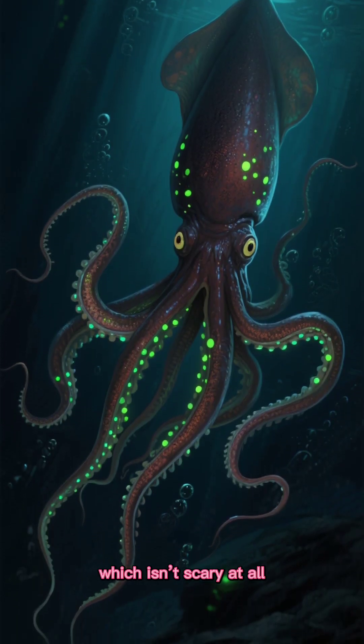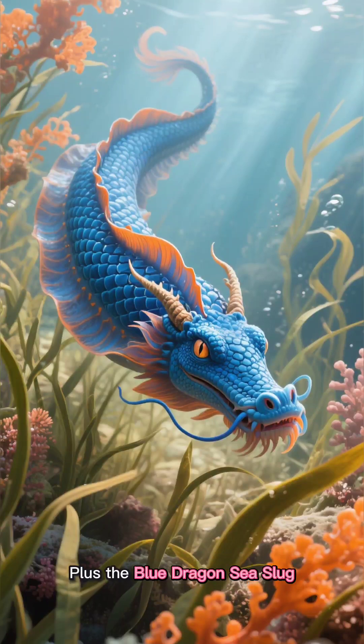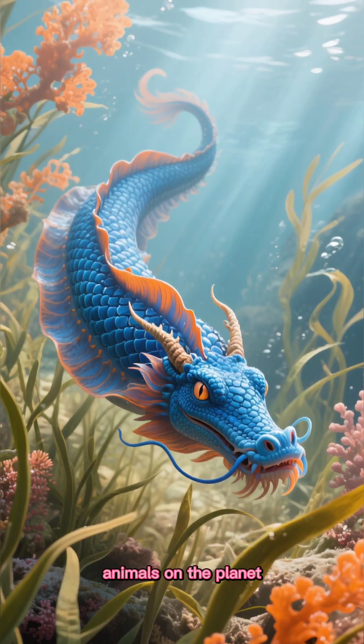Don't forget the vampire squid, which isn't scary at all — unless you're plankton. Plus the blue dragon sea slug, one of the most colorful animals on the planet.